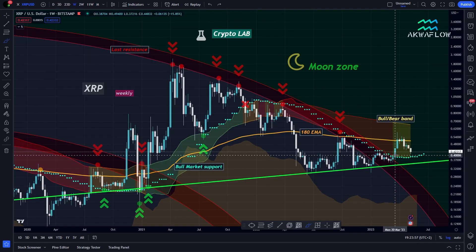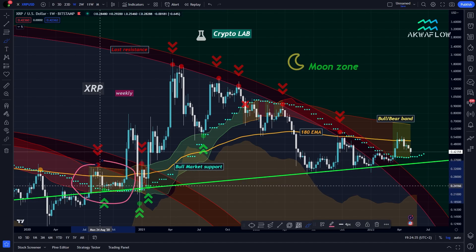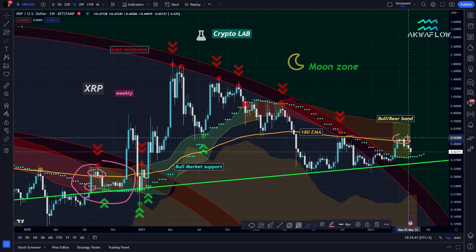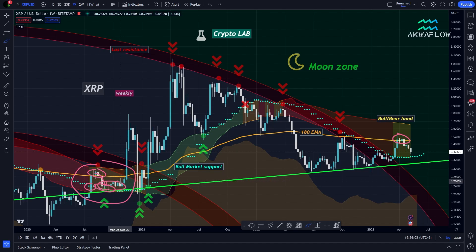I've been saying for more than one month that it was great that XRP had a breakout above the bull market support, but at some point we needed to come back down to retest the line. It's very simple — this is exactly what happened before: we had a breakout, a retest of the 180-week exponential moving average, then came back down to retest the bull market support, held it for multiple months, and it gave us confidence to have an official breakout.